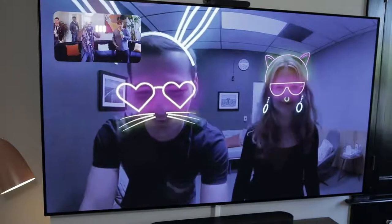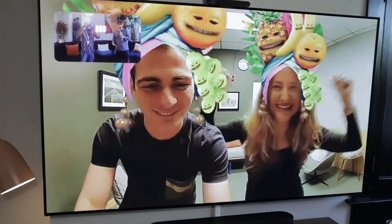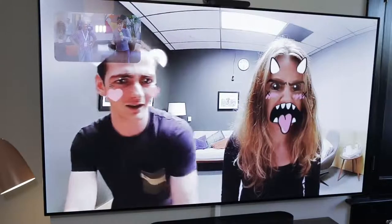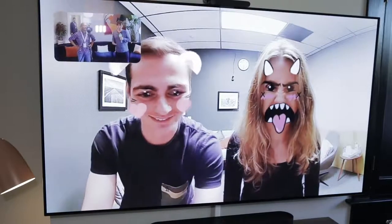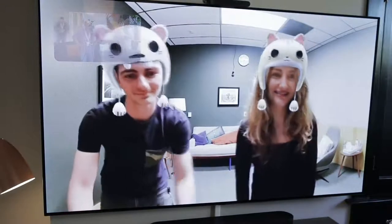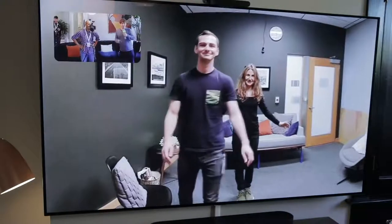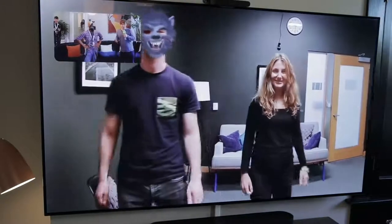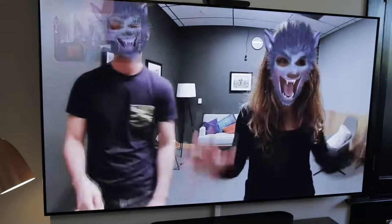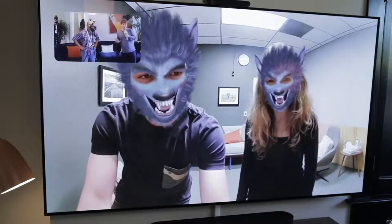There are augmented reality face filters involved with Portal TV and the rest of the Portal lineup. That means people can play around — especially great if you're playing with little kids who probably aren't going to have that much to say but would love to make some silly faces together. With the smart camera technology, Facebook detects where people are in the frame, so if everybody moves to the side, the camera pans and zooms to keep everybody in frame as close as possible. It even ducks out the picture-in-picture view of yourself if a face goes behind the screen.